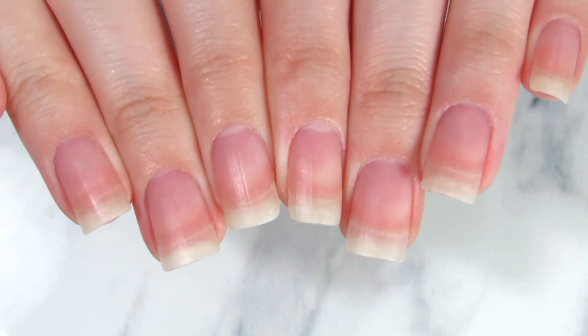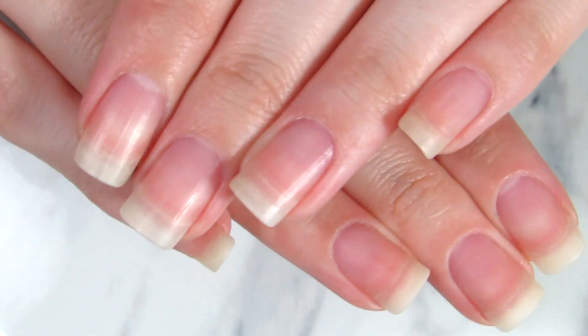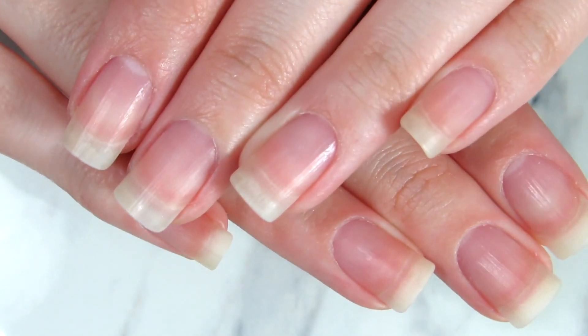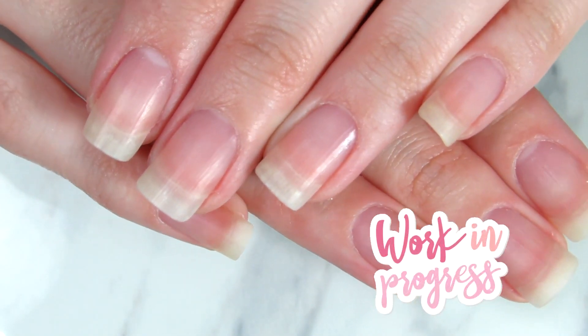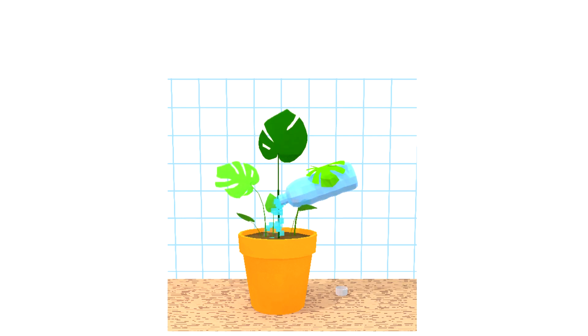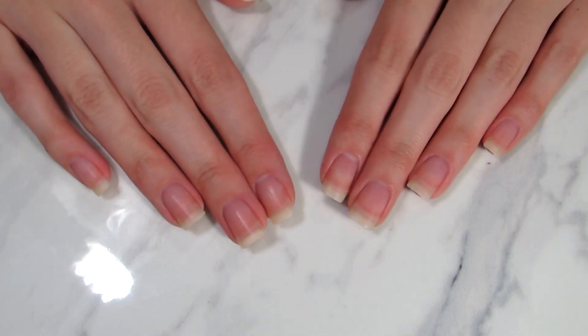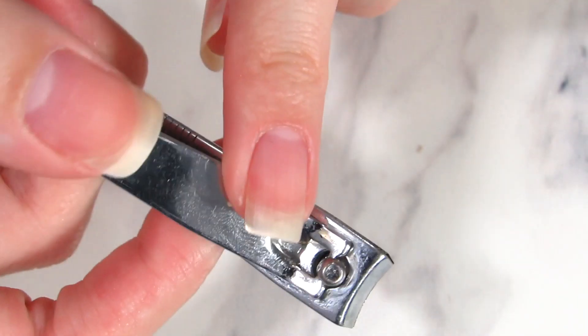So here we go. The first and most important thing is to know that everything is a work in progress — you don't immediately get long nails. You need to take care of them and not expect results right away.